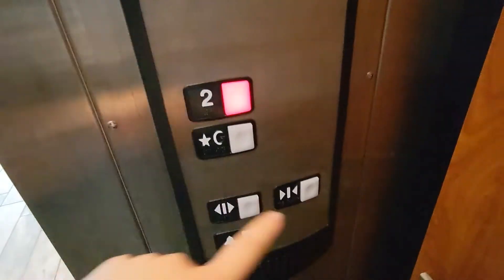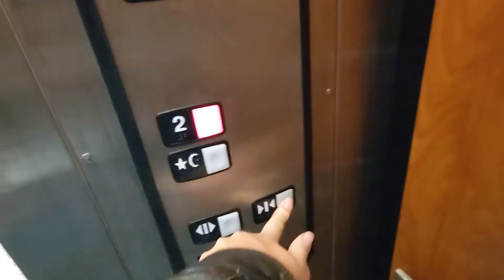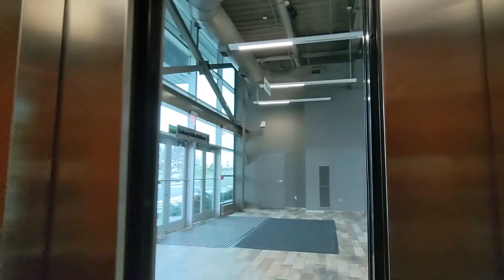I do need to get off on the second floor and head back to the train station. None of the door close buttons work when you do the door trick.